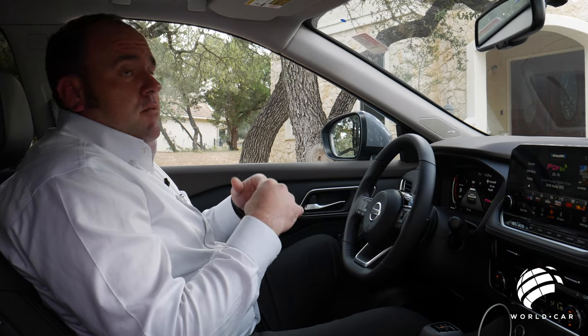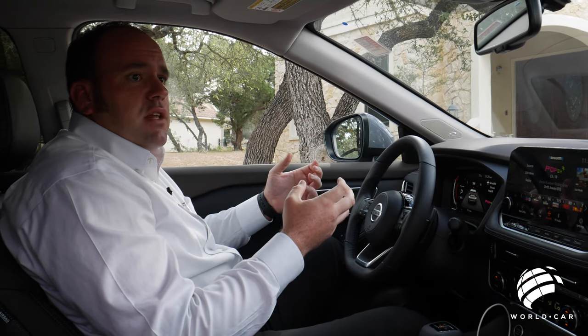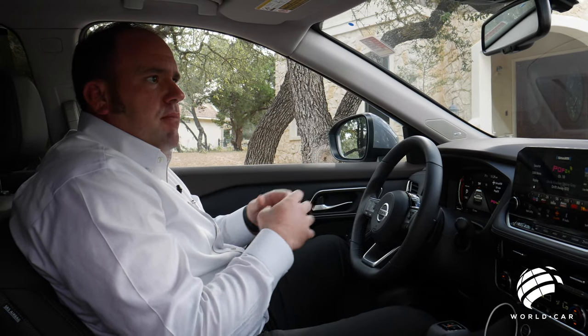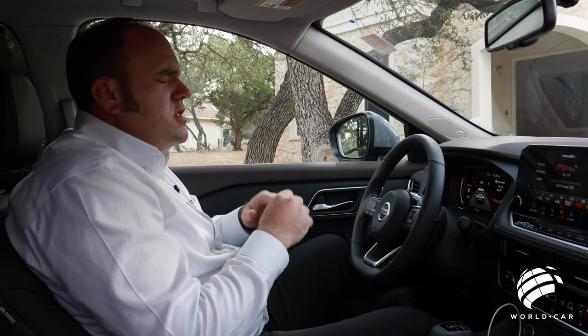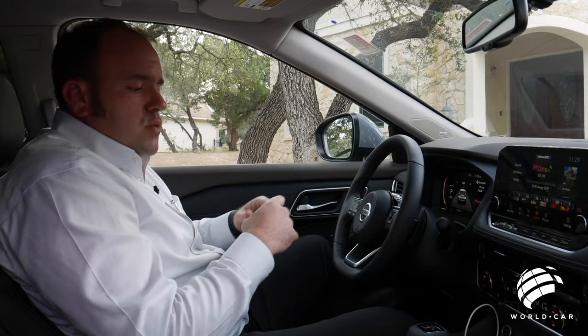Again, 28 to 29 miles per gallon combined between city and freeway — that's hybrid car fuel mileage in a vehicle that doesn't have all the batteries and hybrid technology. So that is a huge leap forward for the Nissan brand, especially with protecting Mother Earth as well.